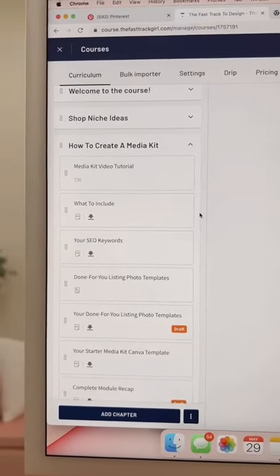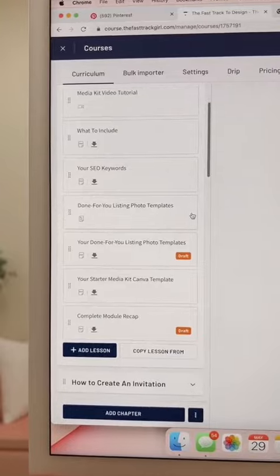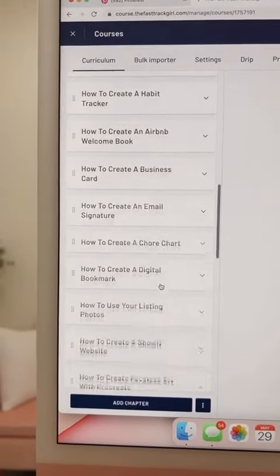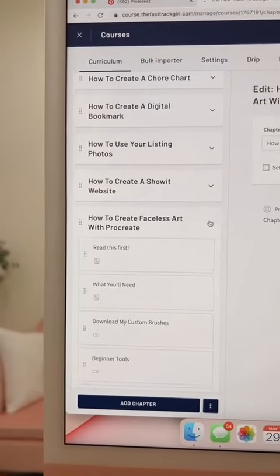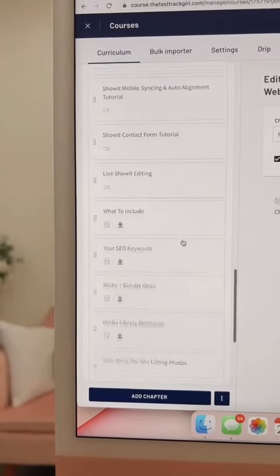I also did a diagram of what to include, all of the keywords done for you, all of your listing photos done for you — everything. And I did this for a bunch of different products including faceless art, Procreate, and Showit websites, which — let's see if it'll click — there we go — is a lot.